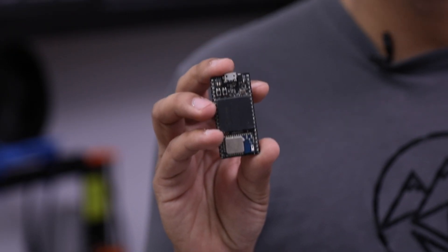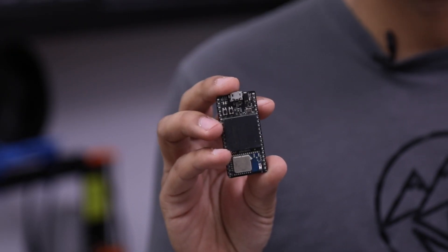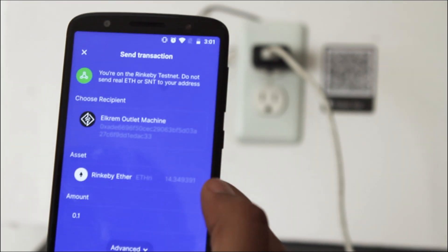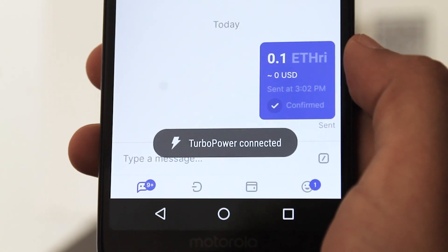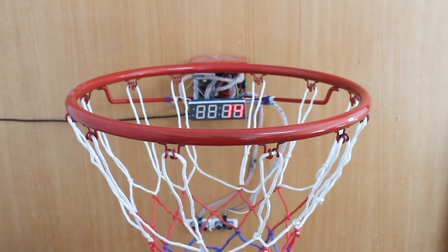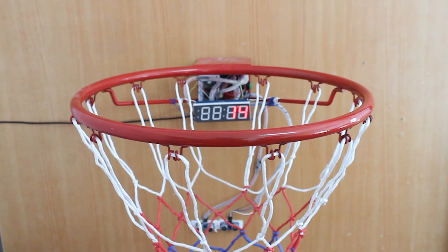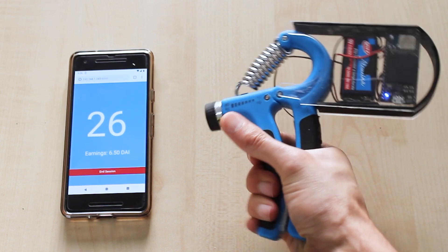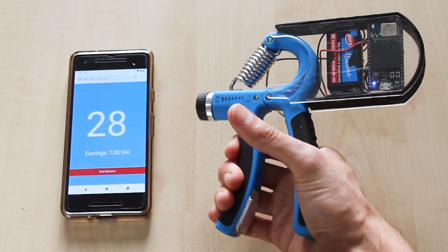Elk is a development board that helps you build blockchain connected devices in minutes. What can you build with it? With Elk, you can build a phone charging station that accepts payments in Ethereum. Or build a smart basketball hoop that accepts bets.